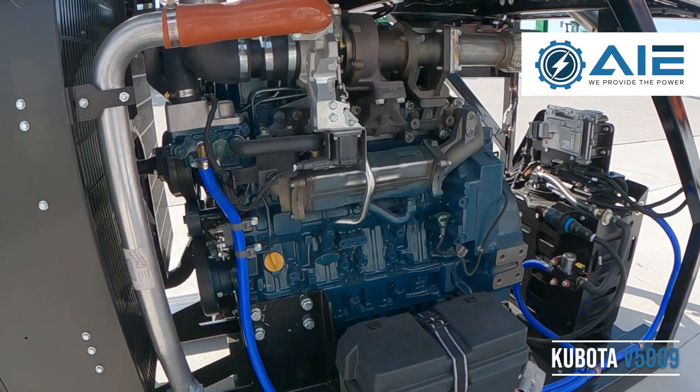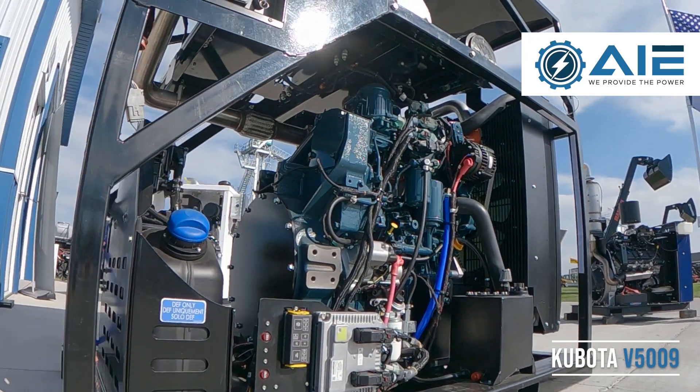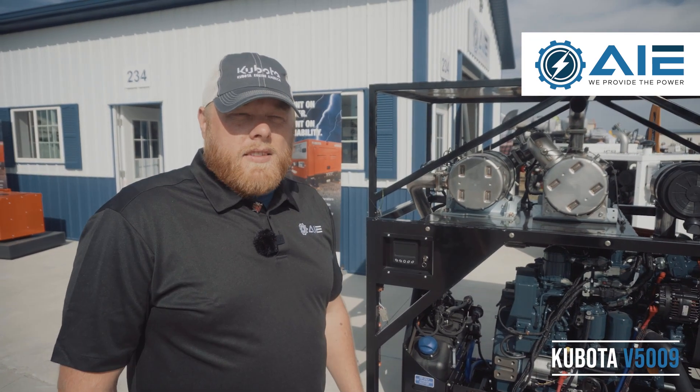It also has a fit-for-life crankcase breather system, so no more maintenance on the crankcase breather system. It uses a centrifugal system to eliminate any kind of maintenance at all.